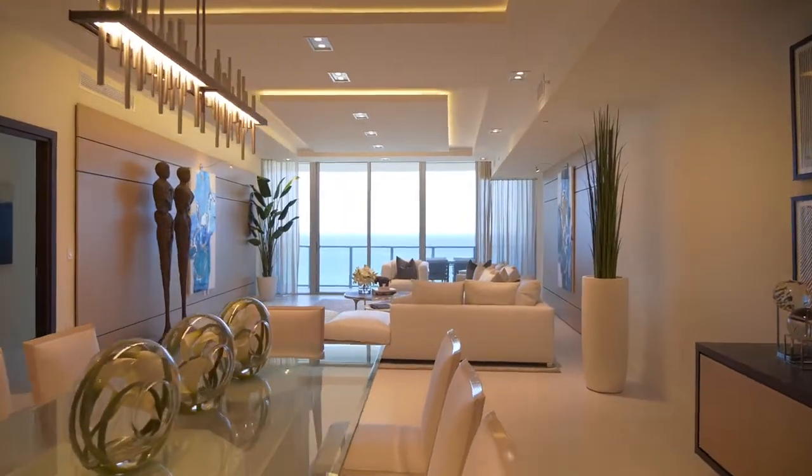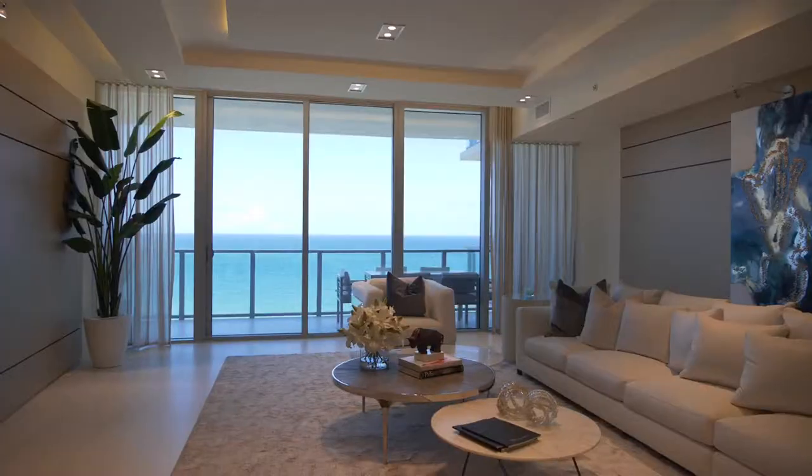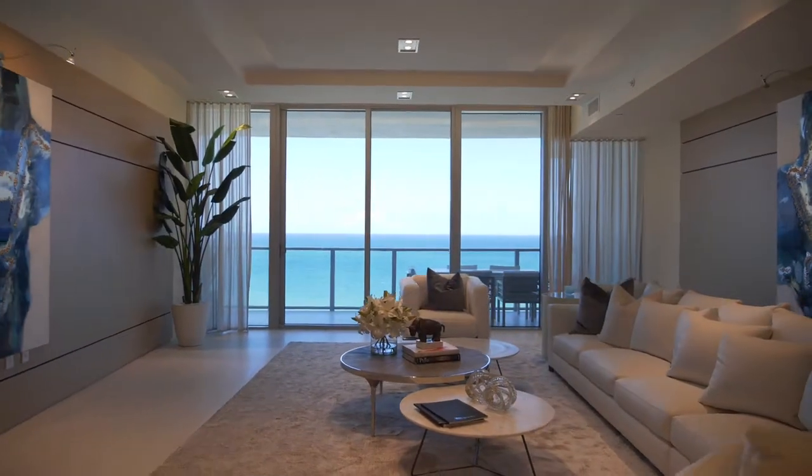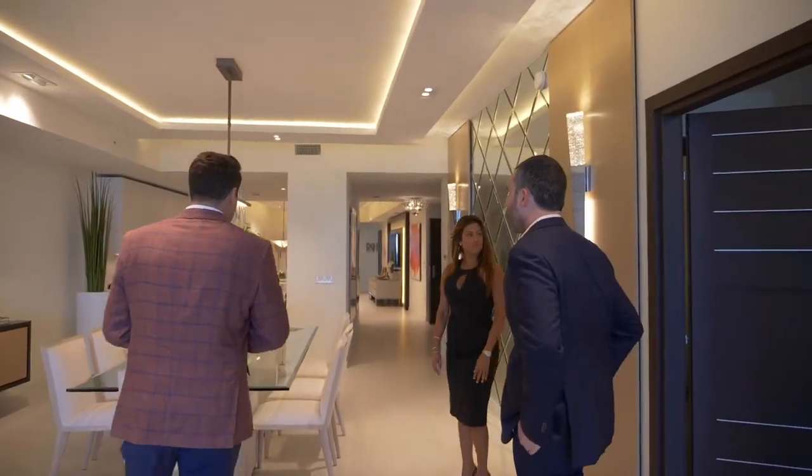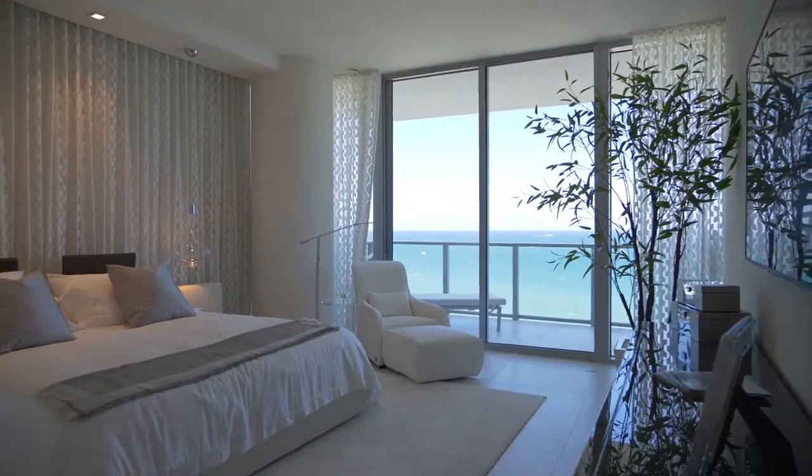It's a really expansive main living area. They did beautiful drop ceilings, amazing lighting — it's a nice size living room, nice size dining room. I can really see them entertaining here. The master is here to the left, the closets are built out.